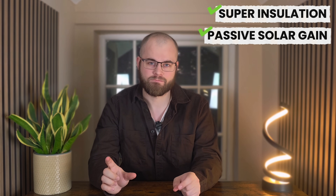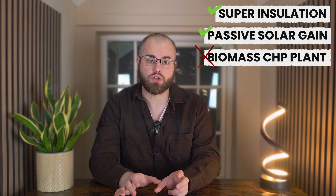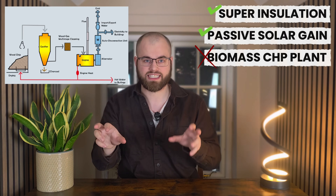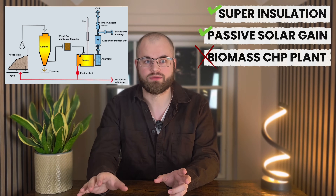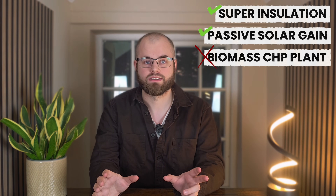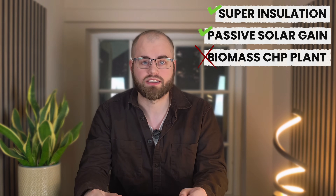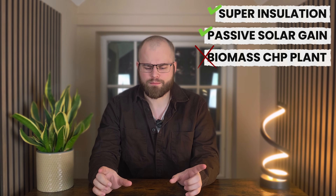However, it wasn't all smooth sailing. There was a significant, well-documented failure — the biomass combined heat and power plants. The original vision included a local, wood-chip-fuelled CHP plant to generate both electricity and heat from a renewable local source. Technical issues plagued the plant from the start. It was unreliable, difficult to maintain, and ultimately decommissioned and replaced with a conventional gas boiler system. This was a painful, expensive lesson: the specific technology has to be robust, reliable and well supported, especially when it's pioneering. It was a major blow to their carbon neutral goal, forcing them to revert to fossil fuels.